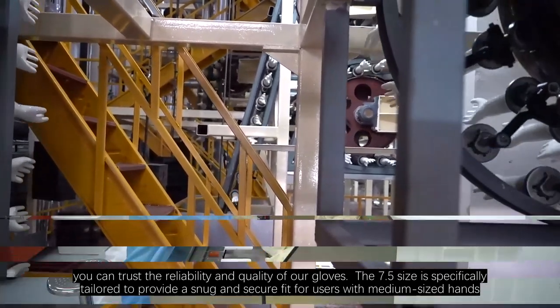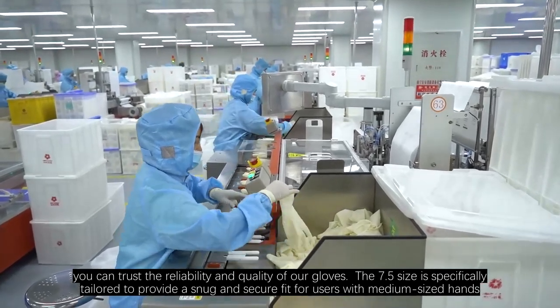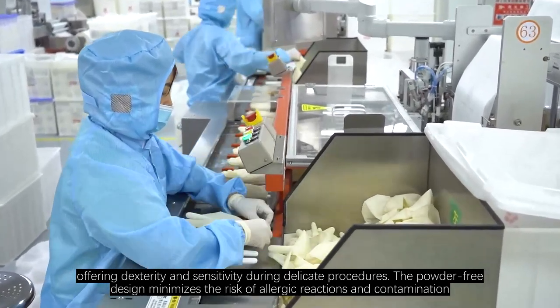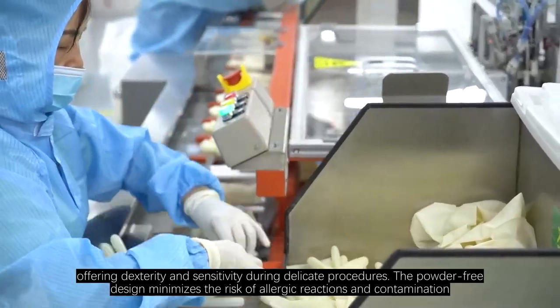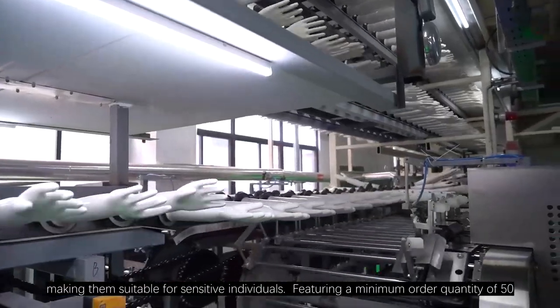The 7.5 size is specifically tailored to provide a snug and secure fit for users with medium-sized hands, offering dexterity and sensitivity during delicate procedures. The powder-free design minimizes the risk of allergic reactions and contamination, making them suitable for sensitive individuals.